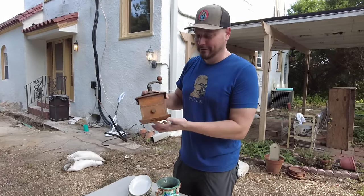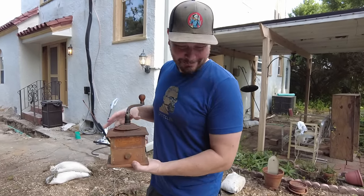We have more treasures to show you, if you still want to call them treasures at this point. I'm here to tackle the kitchen — at least part of it. Let's see how far I get.